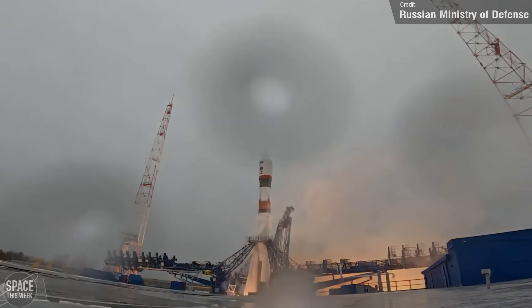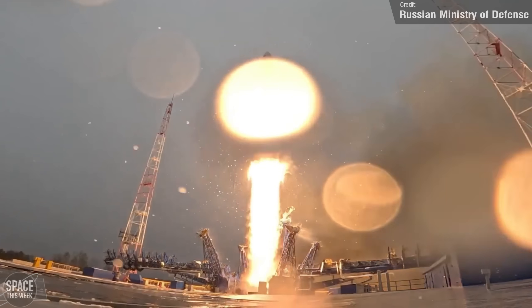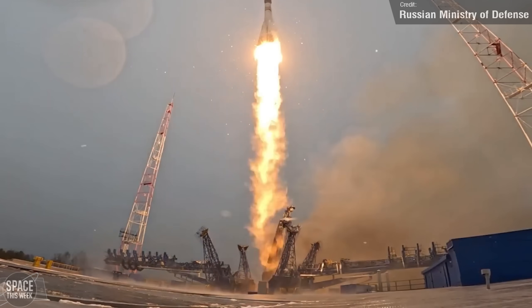On the 31st of October, Russia launched a Soyuz 2.1A from the Blagoveschensk Cosmodrome. The payload was most likely the BARS-M6L reconnaissance satellite, though little about this launch has been shared by the Russian Ministry of Defence.